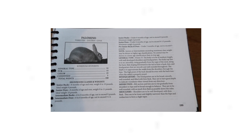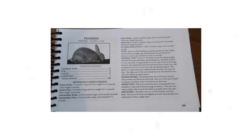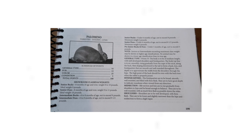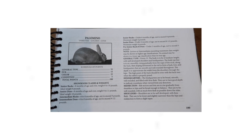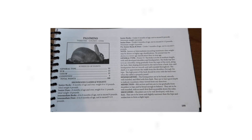Senior Does, 8 months of age and over, have a weight range of 9 to 11 pounds and their ideal weight should be 10 pounds. Senior Bucks, 8 months of age and over, their weight should be between 8 to 10 pounds, but the ideal weight is 9 pounds.